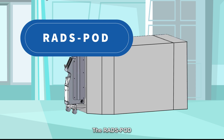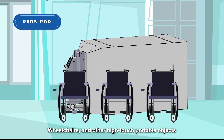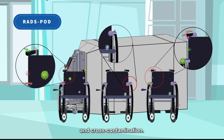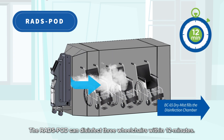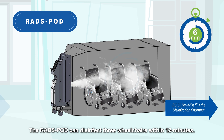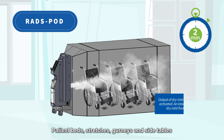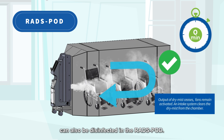The RADS Pod. Wheelchairs and other high-touch portable objects have been shown to be sources for the spread of pathogens and cross-contamination. The RADS Pod can disinfect three wheelchairs within 12 minutes. Patient beds, stretchers, gurneys and side tables can also be disinfected in the RADS Pod.